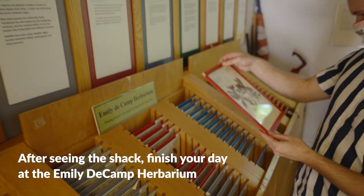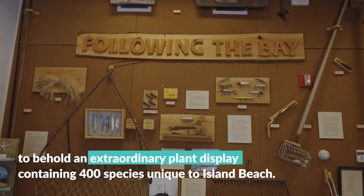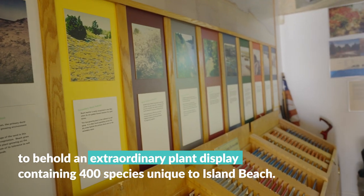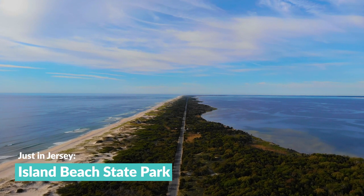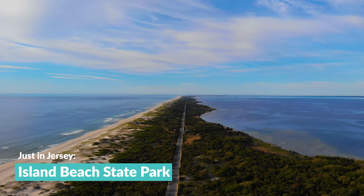After seeing the shack, finish your day at the Emily DeCamp Herbarium to behold an extraordinary plant display containing 400 species unique to Island Beach. When you savor all the solitude that comes with this untouched expanse, don't forget you can only find it just in Jersey.